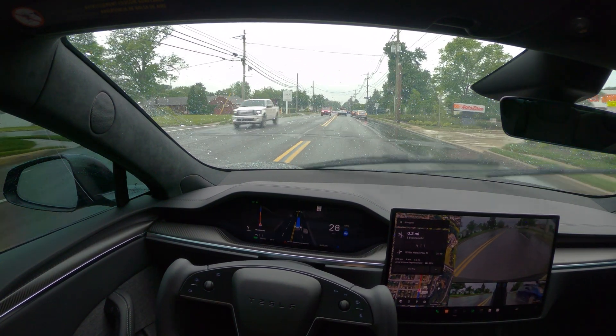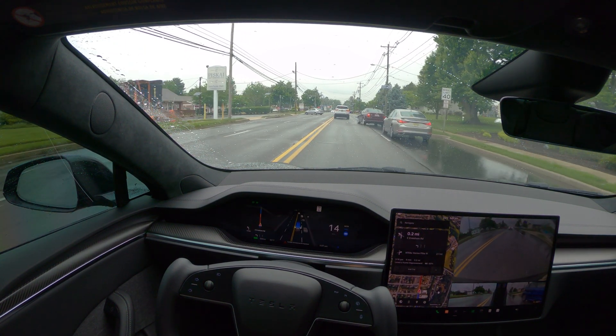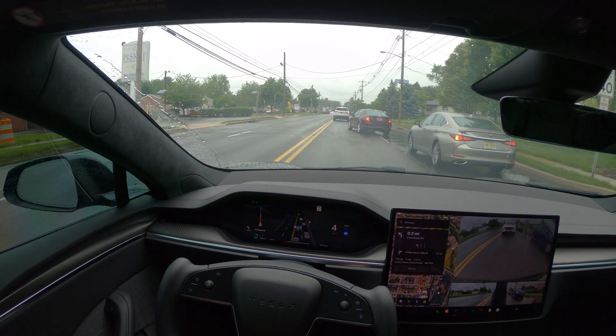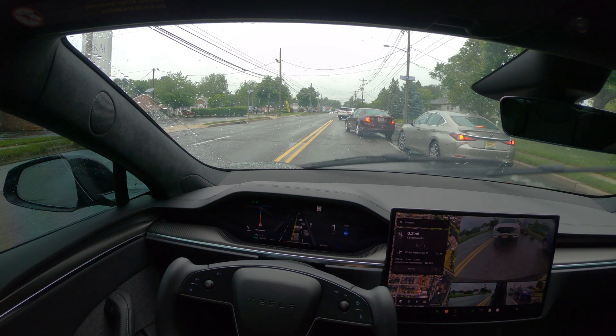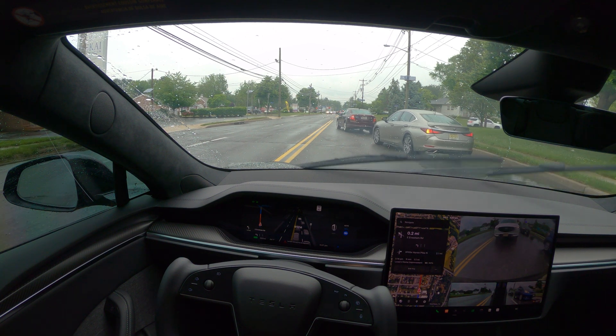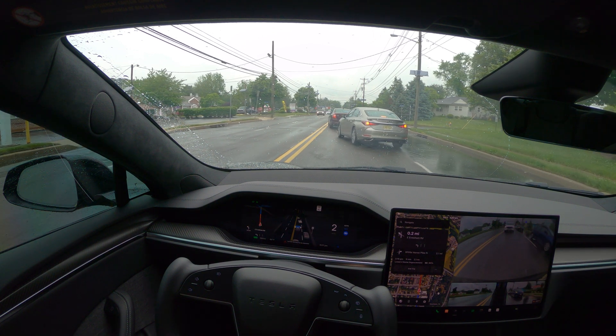Even in this kind of weather, as you can see, everything is working fine. And I see there is a road closure ahead, so it'll be a perfect example to see how FSD is going to react. There is a cop car there — I think there's an accident or something. Let's see how FSD is going to react.